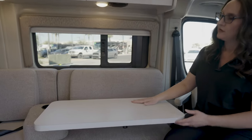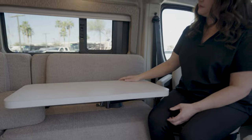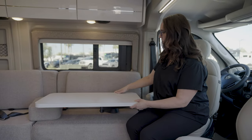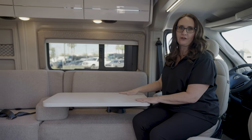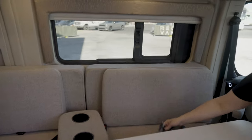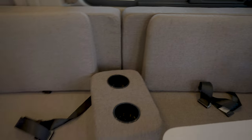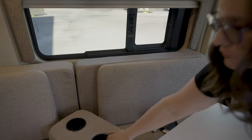This table also raises up and down, so if you're traveling with children, you don't have to worry about packing an extra booster seat. You can set the kid here, lower it down, and it's right to their height for coloring or whatever you need. This also has extra seat belts back here for passengers, and a movable drink holder.